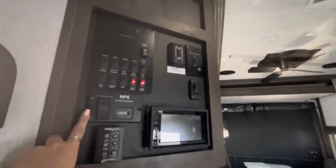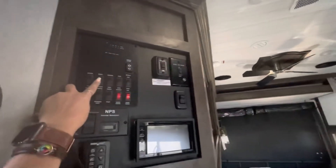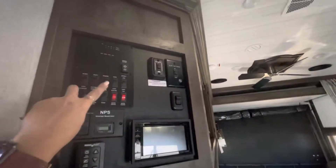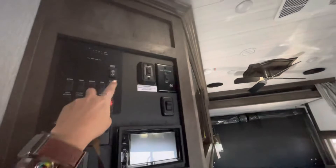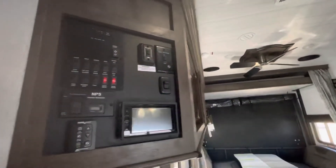5,500 watt Yamaha generator right here. You're going to have all your lights — it has nice cap front lights. There's a safety light on all sides of this. You have your water heater, electric or gas. Your awning is black on black, gorgeous out front with a nice LED light.